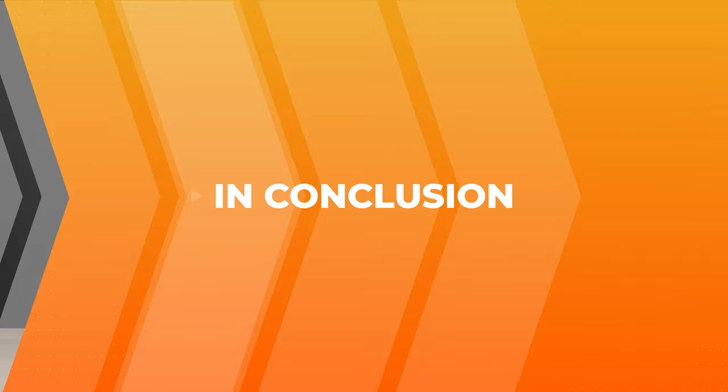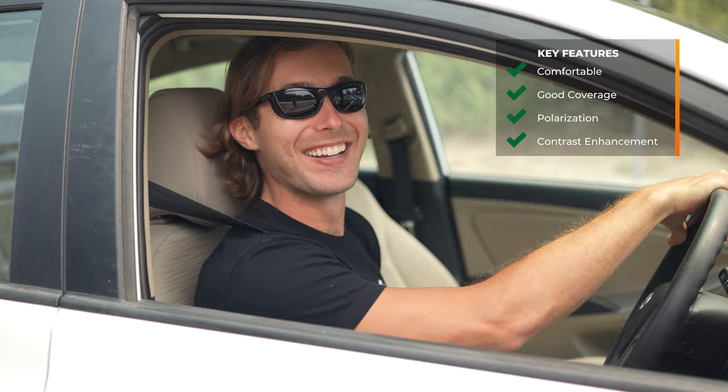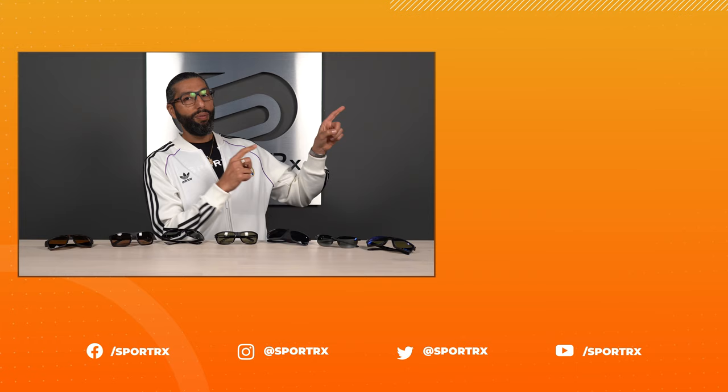That wraps up our best men's driving sunglasses of 2021. Driving is one of those things where lots of different glasses can work — these are our favorites, but if you need more help or want a little bit of personal styling, give us a call and get in touch with our opticians. We've got really knowledgeable, friendly people that can make sure whatever glasses you get work great for driving or any other sport you might be doing. Don't forget: you want them to be comfortable, you want some good coverage, you don't want a lot of distractions, and polarization in driving glasses is something we recommend at SportRx. But don't forget — contrast is also your friend. Hopefully that was helpful and you're ready to pick out your next pair of driving sunglasses. Thank you so much for watching!